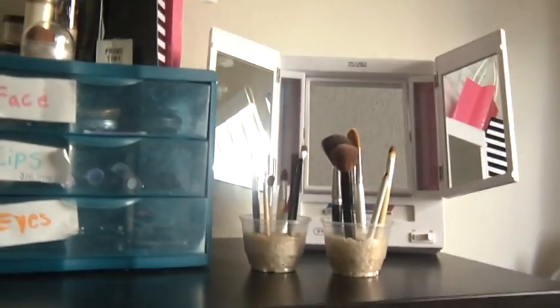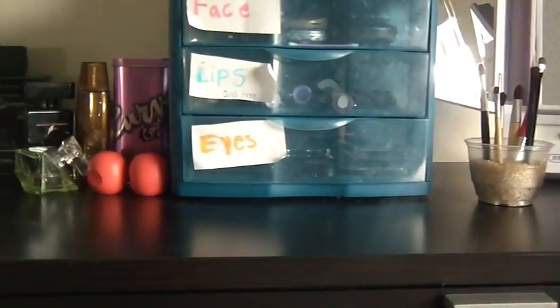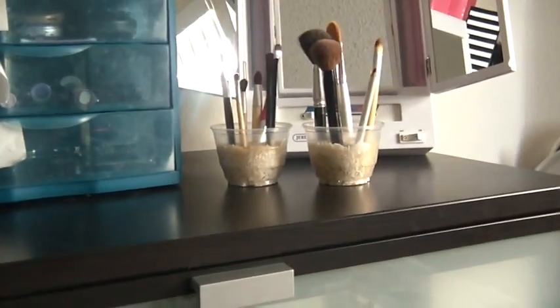Hi everyone, it's The Makeup by Sophie 101, and today I'm going to be doing a makeup storage slash birthday haul.